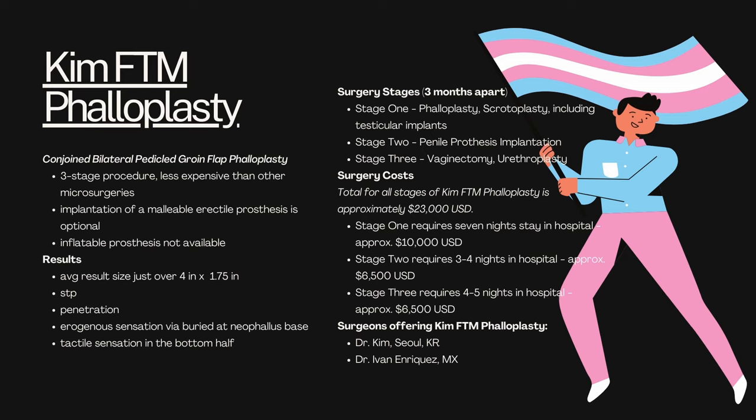Free flap phalloplasty is now the more common approach. The first type of phalloplasty I want to discuss is called Kim FTM phalloplasty, named after the surgeon who developed the method. It is also called a conjoined bilateral pedicled groin flap phalloplasty. It's a three-stage procedure and it's less expensive than other microsurgeries. You can receive an implantation of a malleable erectile prosthesis, but you cannot receive an inflatable prosthesis. Results average about four inches long by about 1.75 inches in girth. You will be able to void while standing as long as you choose to get urethroplasty, and you may also be able to do penetration, especially if you choose an implant.